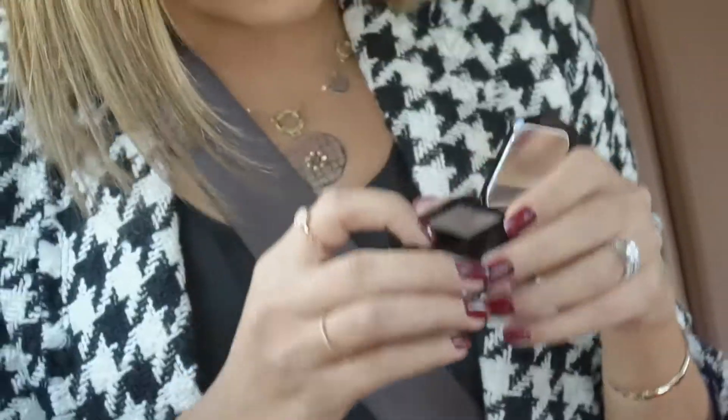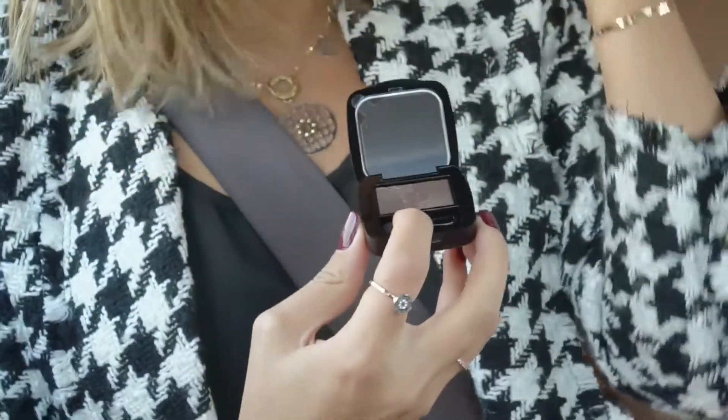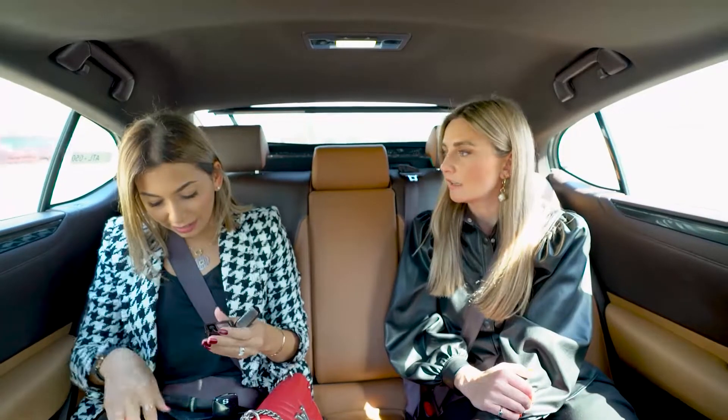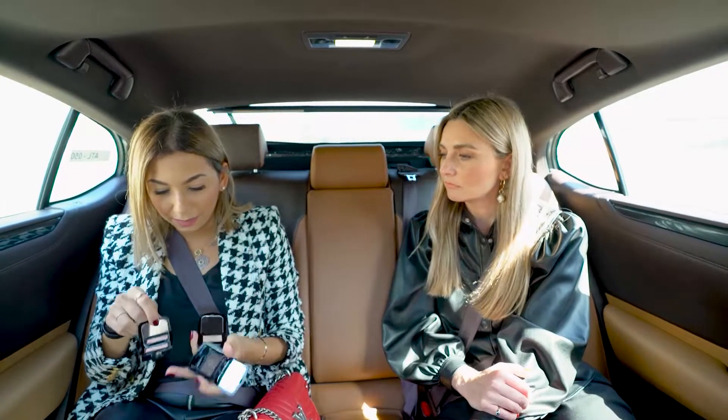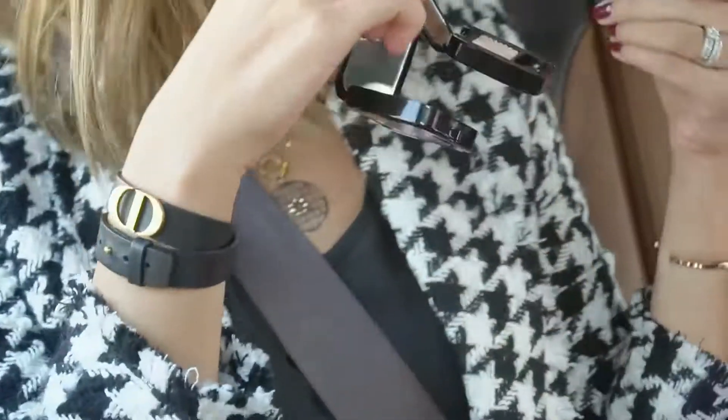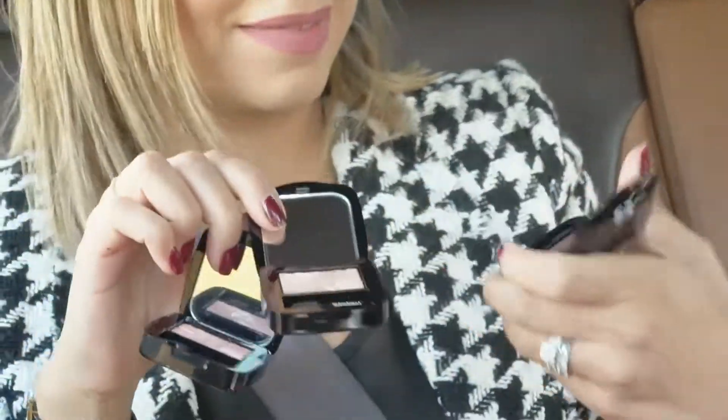I always try to choose one a bit dark so I can do some shadow - like a liner, exactly. So I love these colours: a bit pinkish, like a highlighter. And a dark one. Okay, cool.